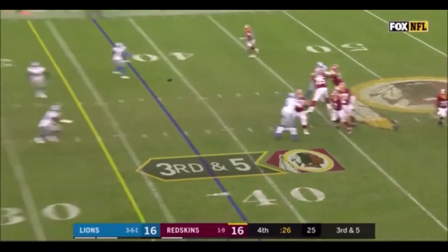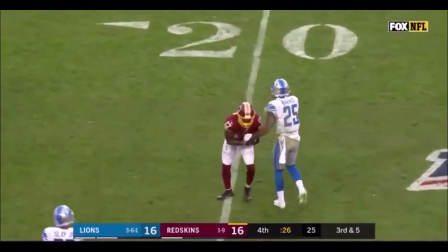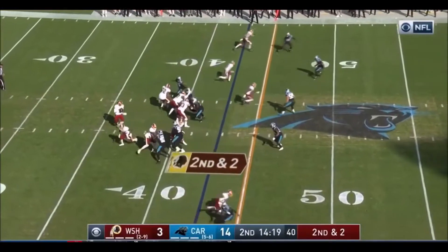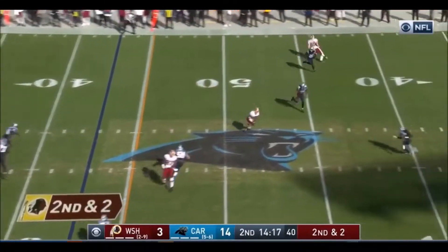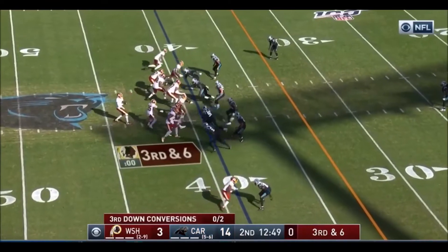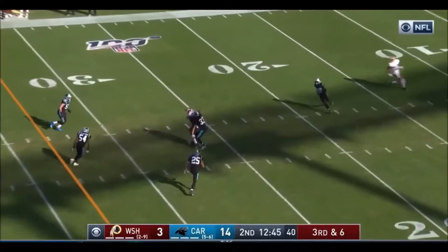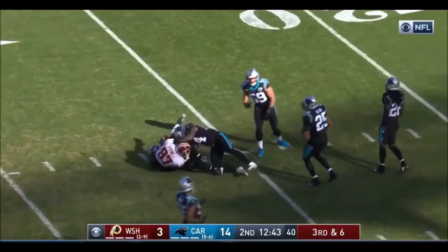Haskins on third down, he throws, and it's caught by Terry McLaurin. Haskins throwing, that's complete over the middle and inside the 45. For his interim head coach, Kevin has taken over play-calling duties. Third and six, Haskins had time and found his receiver inside the 30.